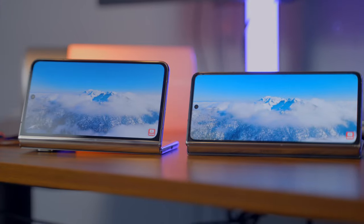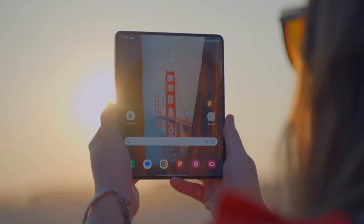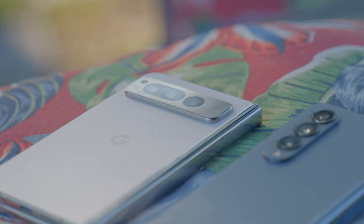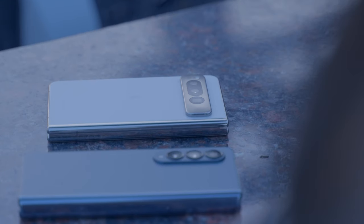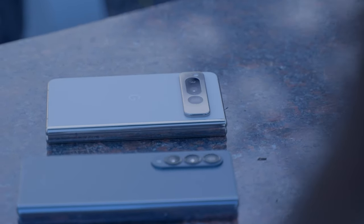Wild cards — these are things that are benefits for both devices in their own separate ways that not everyone will want, need, or care about. The Tensor G2 is a really optimized chipset for voice dictation and language translation, which it does an exceptional job at. Although the Snapdragon is a more powerful device overall, the Tensor G2 is just a little bit faster at computing those specific tasks.